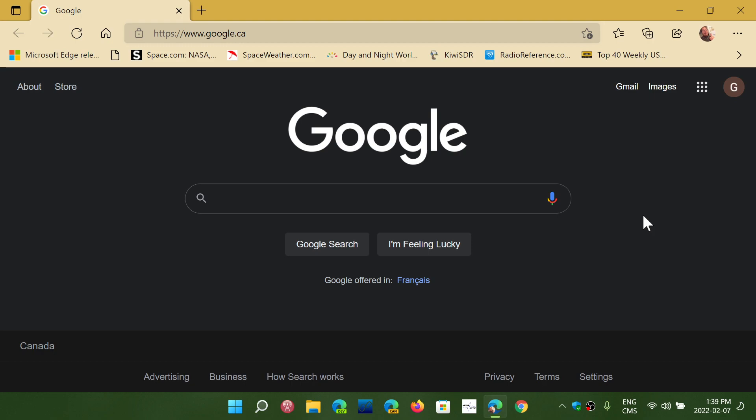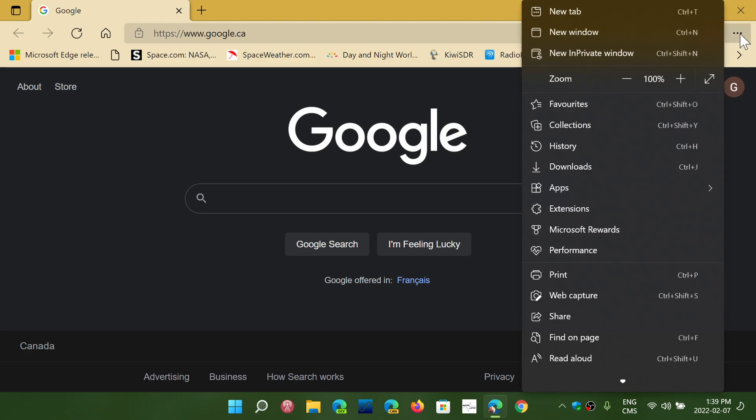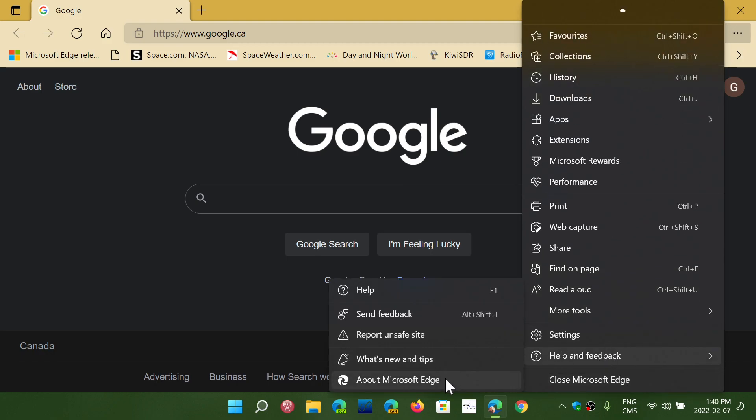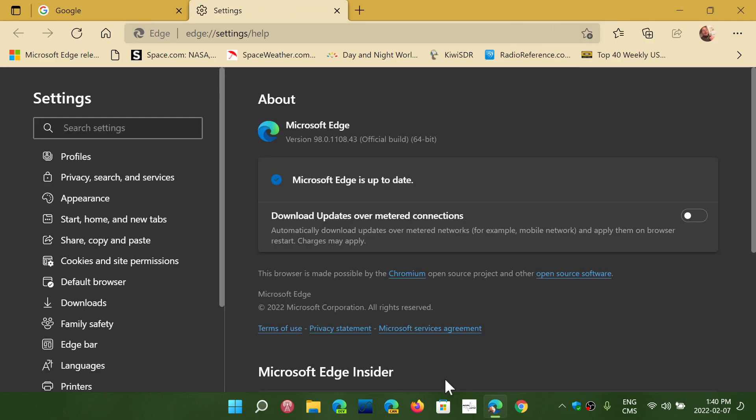I got it immediately when it was released, but a lot of people didn't get it until even today — Monday, February 7th. You can check for the update in the upper right corner using the three dots. Go to Help and Feedback, then About Microsoft Edge. The update brings you to version 98.0.1108.43.